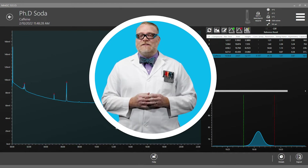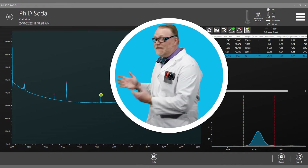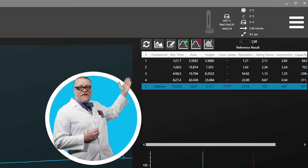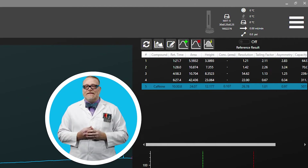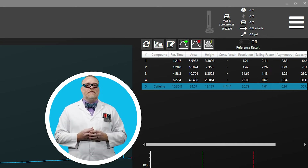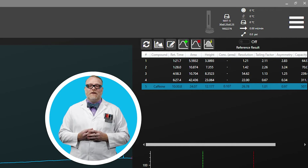Here we have the soda that has a PhD. It shows the same peak at 10 minutes and 31 seconds, and using that data in our calibration curve, we see that the total caffeine in this soda is 38.5 milligrams per bottle — slightly below the labeled value of 41 milligrams per bottle.